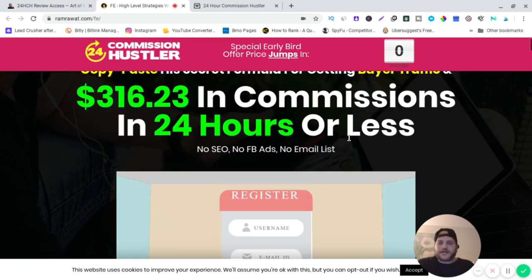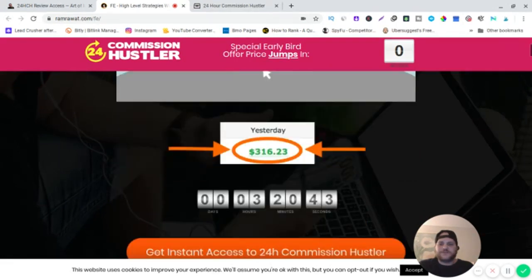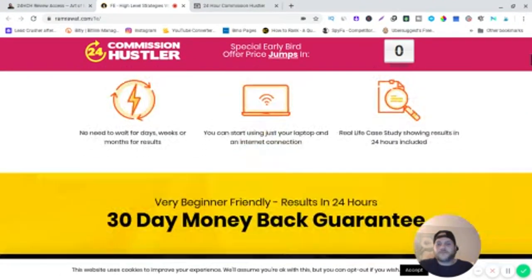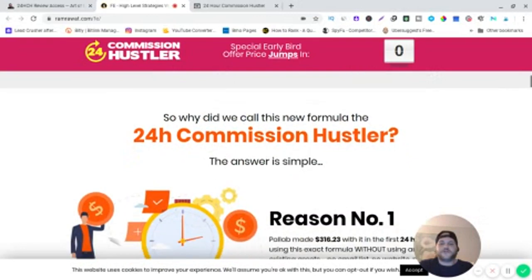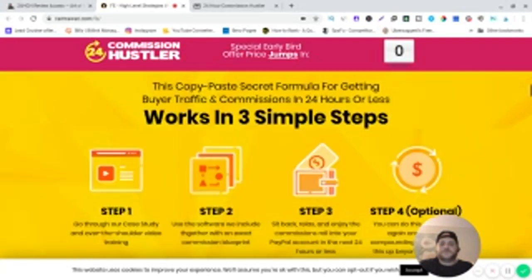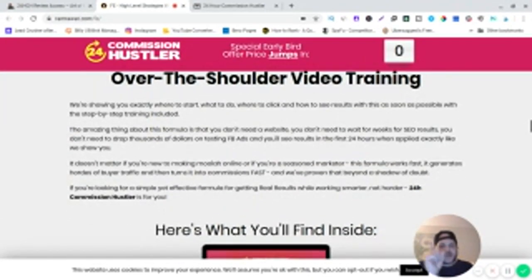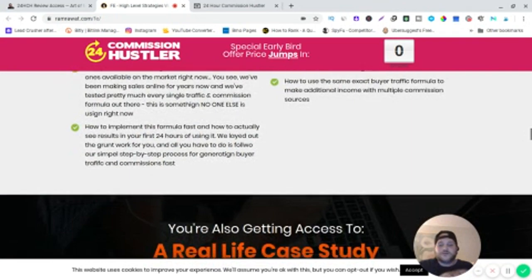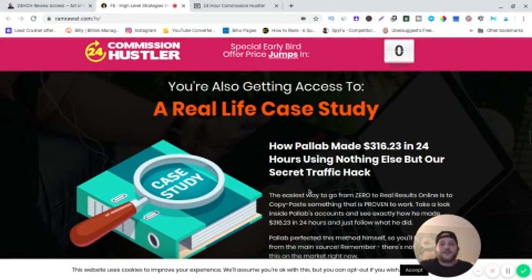On the sales page there's a sales video, some proof, and an orange button to purchase. There's a 30-day money-back guarantee. They give you tons of bonuses too. You'll get access to a case study showing how he made $316 in 24 hours using nothing but the secret traffic hack.